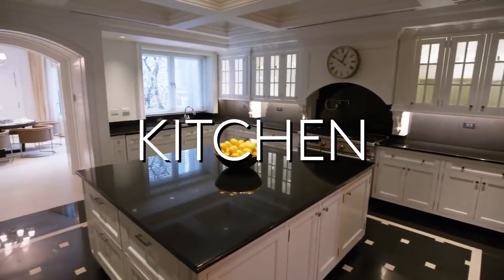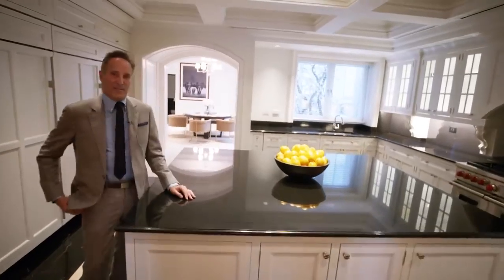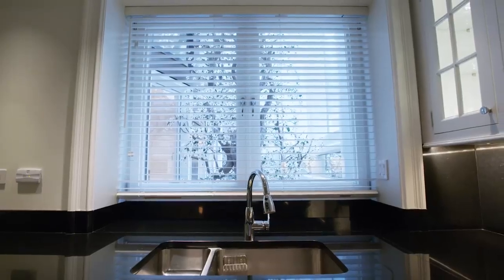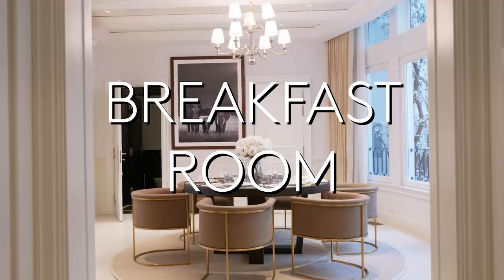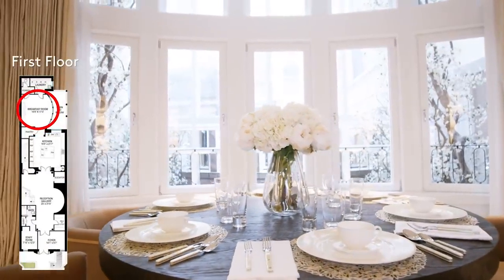Think of the money you can save by not having to pay for a gym membership. I love the kitchen and breakfast area — I like to have my coffee overlooking some sunshine and light. And I know you're probably thinking this is a beautiful dining room, but this isn't the dining room. This is the breakfast room.